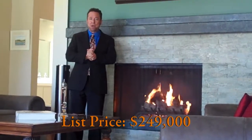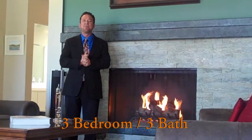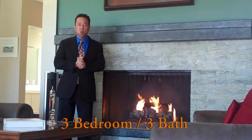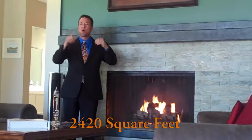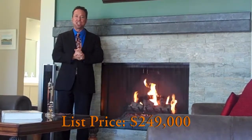This is a 3 bedroom, 3 bathroom, 2,420 square foot condominium priced at $249,000. It's one of the lowest priced condominiums here at Mission Hills Country Club.